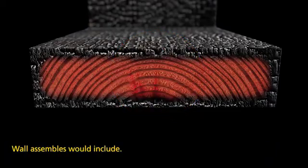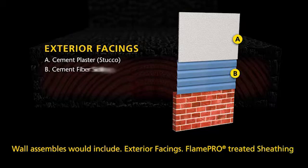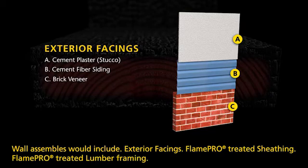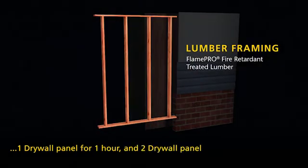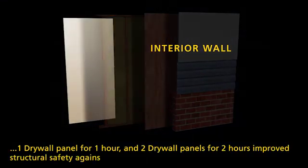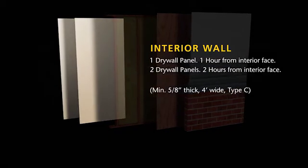Wall assemblies include exterior facings — for example, cement plaster, cement fiber siding, or brick veneer — Flame Pro treated sheathing, Flame Pro treated lumber framing, and a drywall interior wall. One drywall panel provides one hour of protection, and two drywall panels provide two hours, improving structural safety against an interior fire.